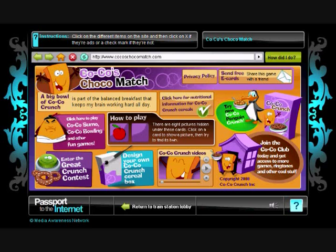The online world is full of advertising, much of it aimed at kids. Coco's Choco Match simulates an Advergame — a seamless blend of marketing and entertainment — and challenges students to identify which parts are trying to sell them something.